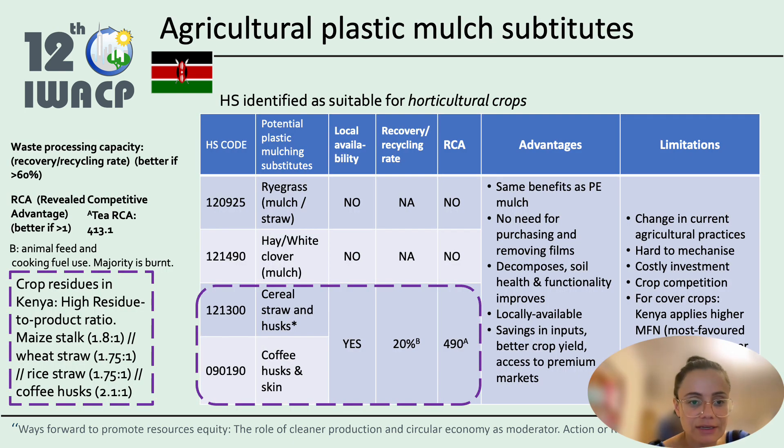The substitutes identified as suitable for horticultural crops in Kenya are mainly of two types: cover crops — including ryegrass, hay, and white clover — and crop residues. These materials were assessed in terms of local availability, recycling and recovery rates, and the RCA (Revealed Comparative Advantage), which is a useful proxy of a country's existing productive capacity to supply alternative materials.